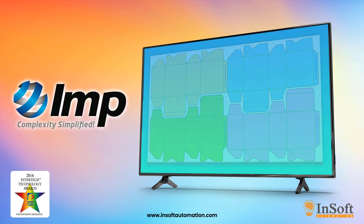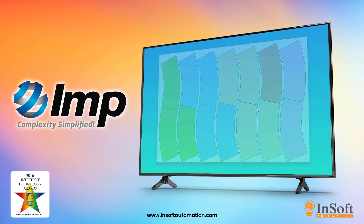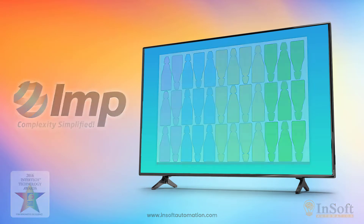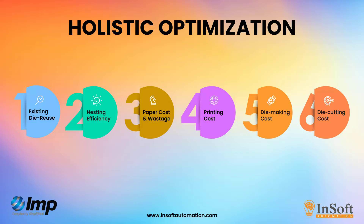For more than a decade, IMP software from InSoft Automation pioneered in cost-based layout planning, ganging and imposition. It helps printers optimize their production resources.